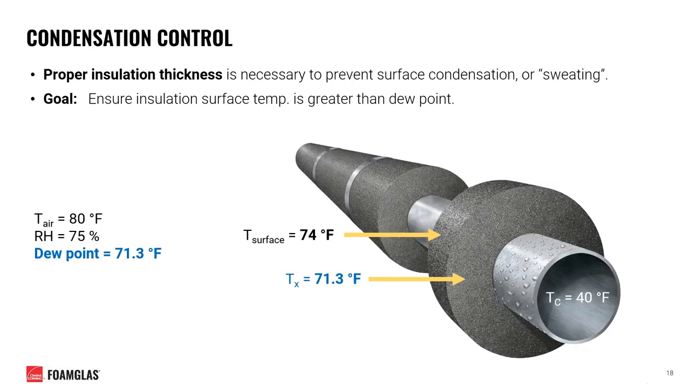Surface temperature for your insulation plays a critical role in condensation control. Proper insulation thickness is necessary to prevent surface condensation or sweating. Our goal should always be to ensure the insulation surface temperature is greater than the surrounding air's dew point. For example, a chilled water pipe operating at 40 degrees Fahrenheit with surrounding ambient air at 80 degrees Fahrenheit and a relative humidity of 75% gives us a dew point of 71.3 degrees Fahrenheit.